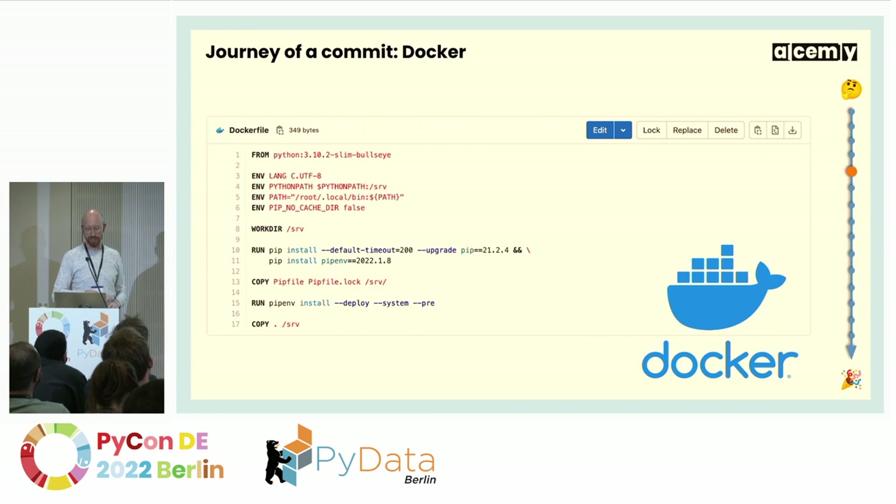The first thing that happens in the pipeline is building a Docker image. Every single commit pushed to GitLab is turned into a Docker image, for two reasons. First, our entire deployment runs on Docker — everything goes to production as a Docker container. Second, if we run the tests within the container, we're guaranteed the environment in which tests run is exactly the environment we need. Running tests on GitLab runners directly might have other dependencies. And then we push that exact container we tested to production — so the code we tested is exactly the same code that goes into production.